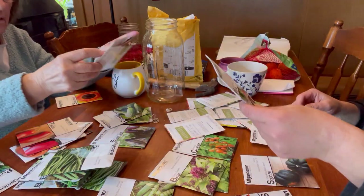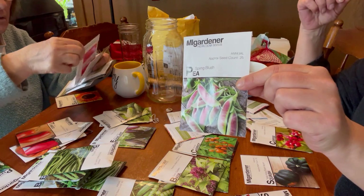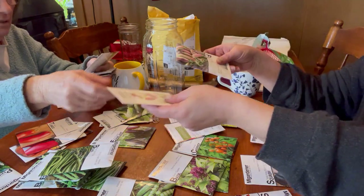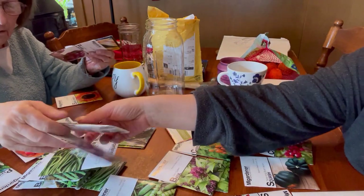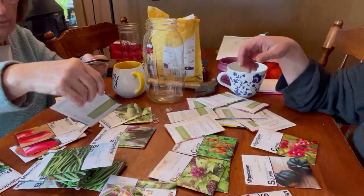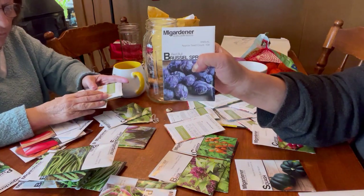This is beets. Peas — look at these things. And they're supposed to be sweet, sweet, sweet. Zinnia. Oh, peas are here — I'm sorry, my bad. This is Brussels sprouts. Yes. But they're purple. They are. I like purple stuff.